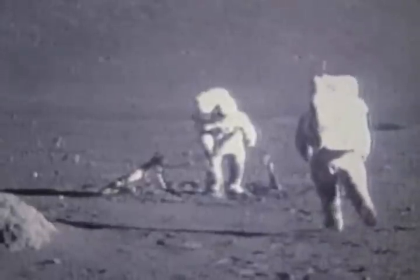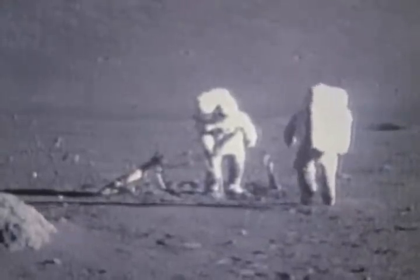Kerwin's suit was similar to that worn by the Apollo 17 astronauts, who walked and even skipped on the lunar surface in 1972.